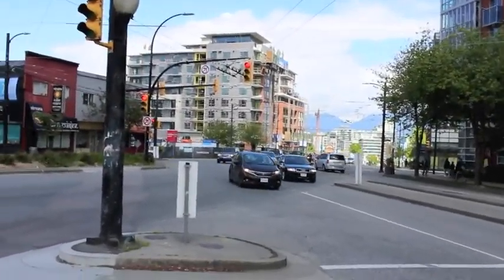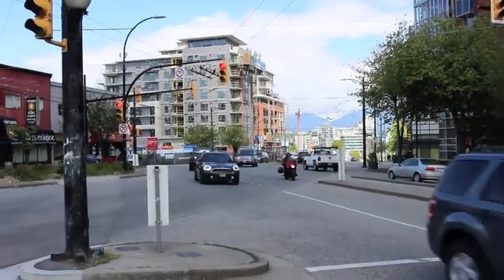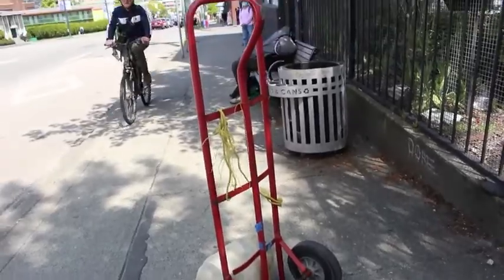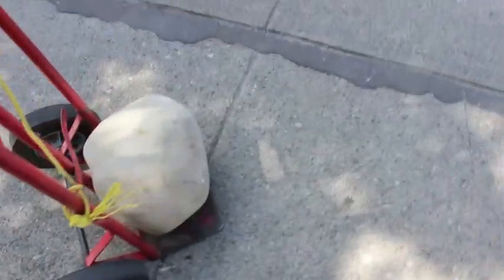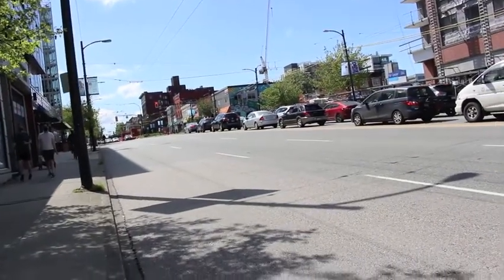Here we can check the progress of the ever-growing condo project over there, and many of them happening down Main Street. It's a little bit of a cold day here today, a little bit chilly. I'm trying to stand in the sun here and warm up a little bit. We'll try this bus here.